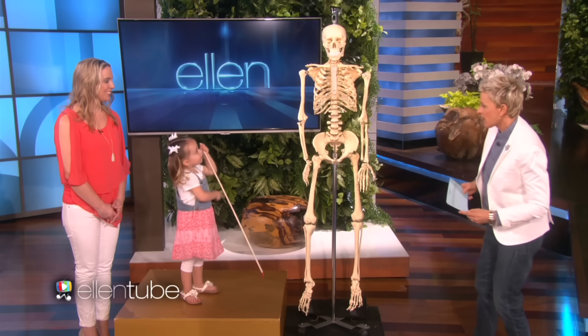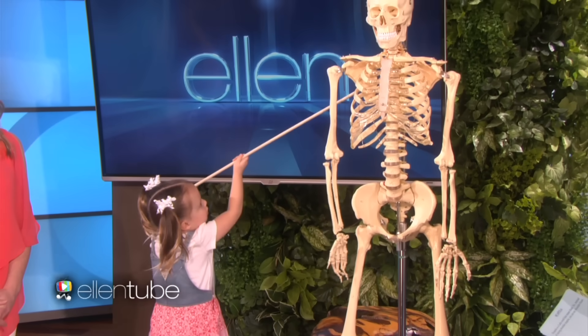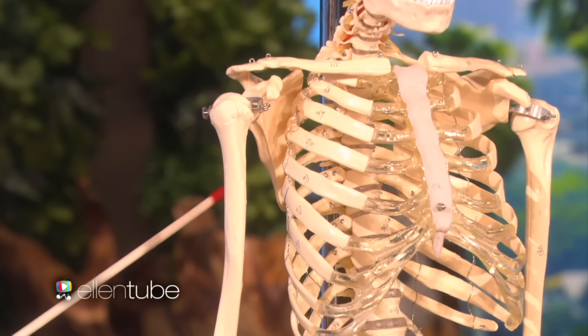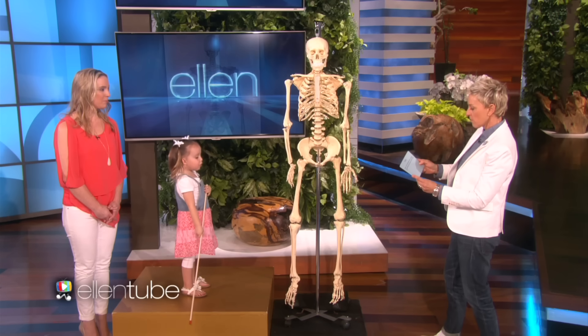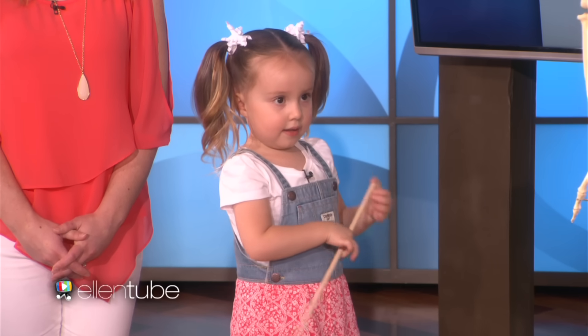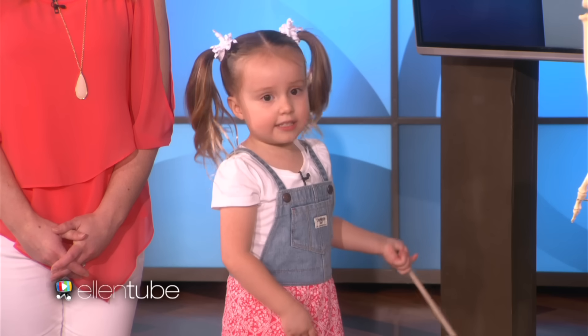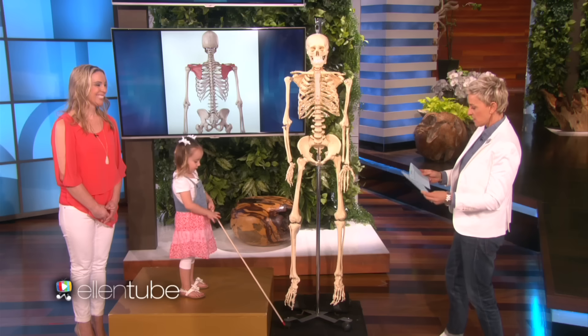Scapula — show me that. It's behind Mr. Bones. Tell me about the scapula. It's a Latin word that means blade. So instead of saying shoulder scapula, you can say shoulder blade. Yes, yes.